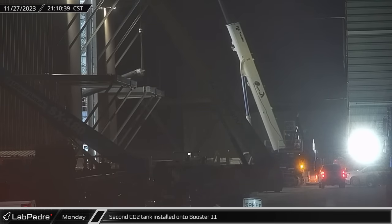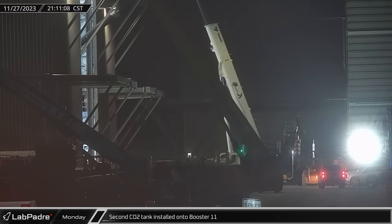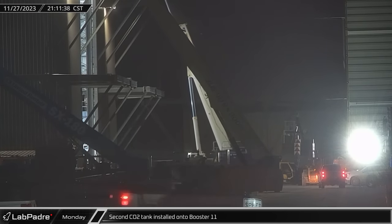Booster 11's second CO2 tank was raised vertical for installation, as new boosters continue to be built and prepared for future flights in 2024.